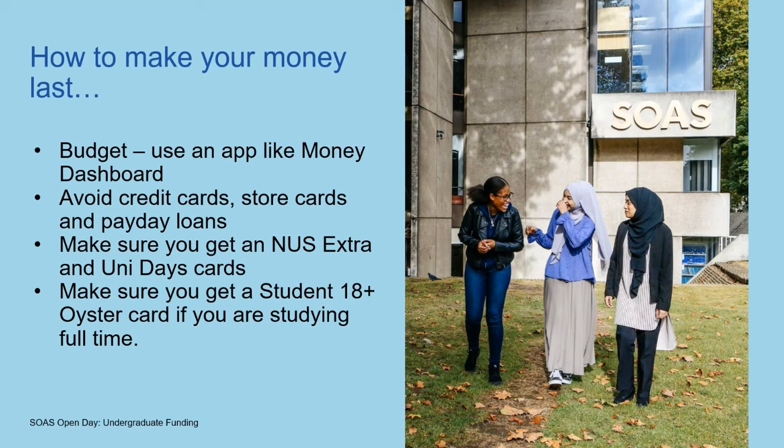Your NUS and TOTUM cards will give you loads of huge discounts everywhere — even on groceries at some shops and chemists, and you can get really cheap cinema tickets, restaurants, all sorts of things really heavily reduced. Especially with restaurants, if you're happy to go on a Monday, students are often a bit more flexible about the days of the week, and you could be saving 20, 30, 40% — really good savings because of your student status. Also make sure you get that 18-plus Oyster card if you're studying full time, which gives you a 33% discount on travel in London.